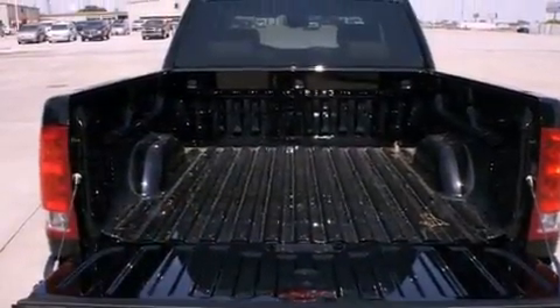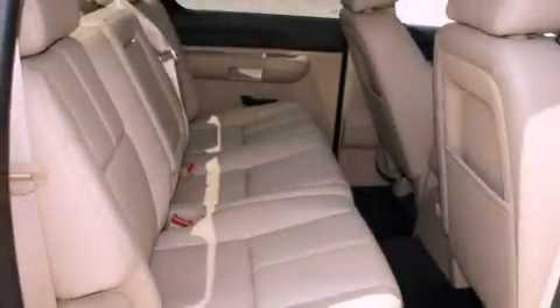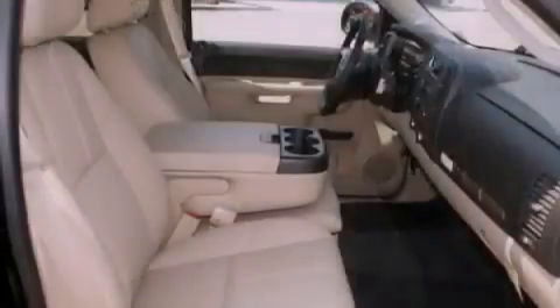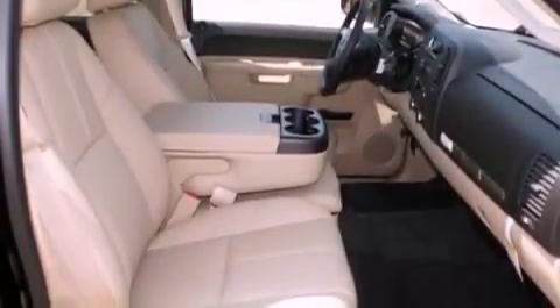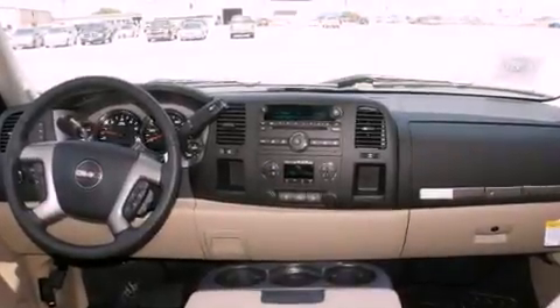Its top features include power-adjustable driver pedals, fold-down rear seats, a home-link feature, a digital information center, chrome wheels, a security system, tinted glass, a traction control system, a rear window defroster, and cruise control.